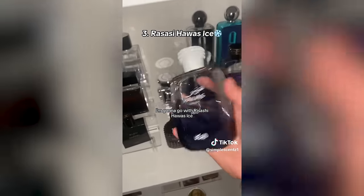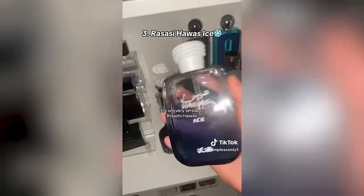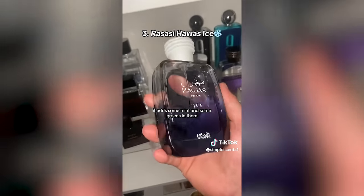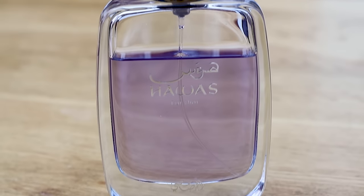At number three is Rasasi Hawas Ice. It's very similar to the original Rasasi Hawas but not as sweet — it adds some mint and greens for an icy feel, and is more unique than the original. In my opinion, Hawas Ice is not that different from the original at all. I don't think the 'Ice' name really makes any difference — it's literally the original smoothed out, a little more powdery with the cinnamon, less synthetic, still performing around eight to ten hours. It was a bit of a disappointing release. You don't need to own both.